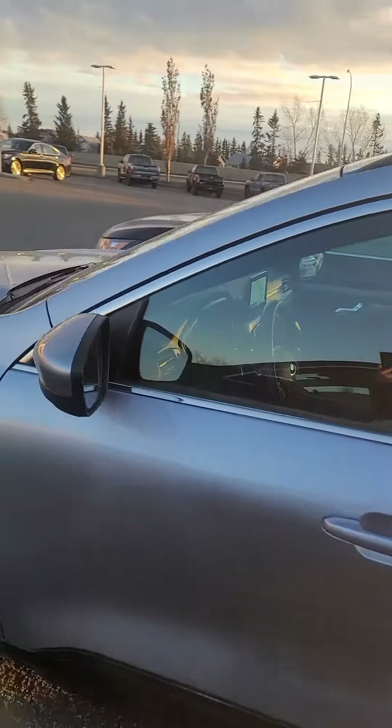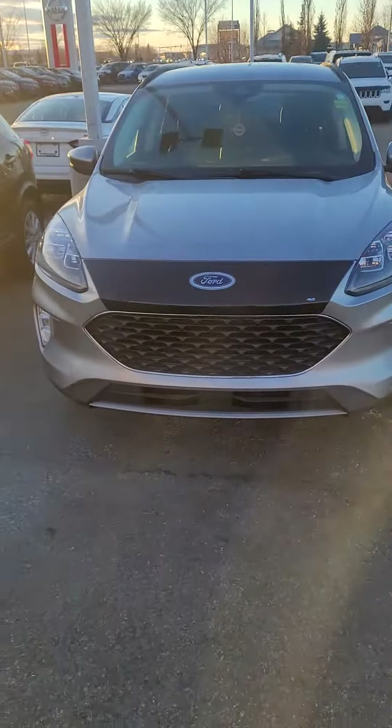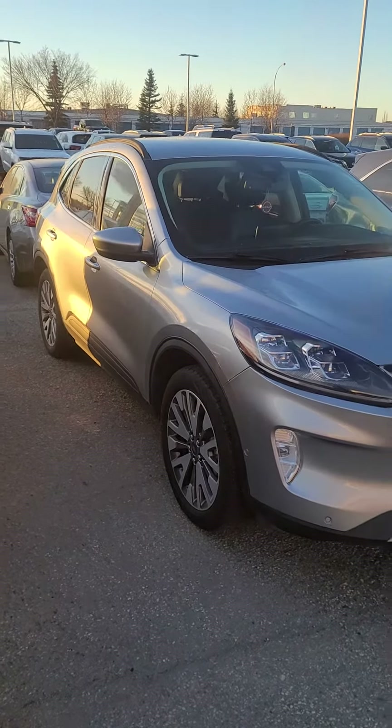This thing has a beautiful body on it — probably should have filmed it when it could have been shining in the sun a little more, but absolutely beautiful. 2021 Escape — look how pretty it is in the sun.